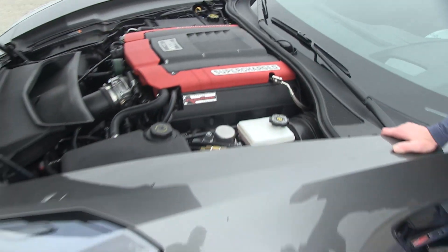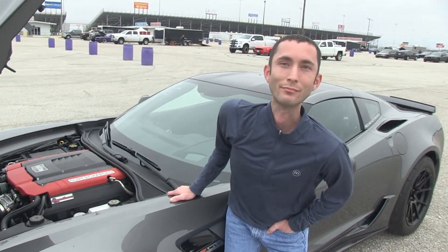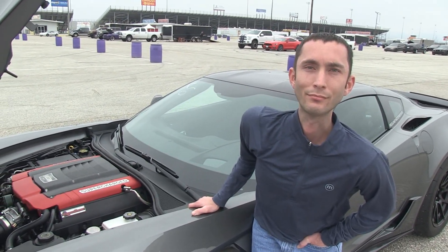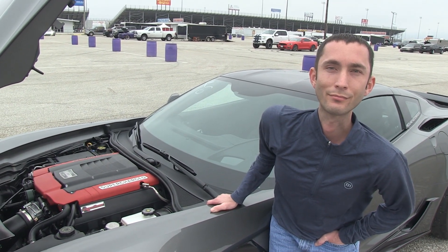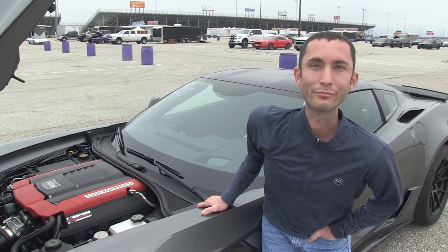I'm with my buddy Glenn today in his awesome, beautiful gray C7 Z06. Now this is really unique — it doesn't have a Pro Charger on it, but it doesn't have the LT4 supercharger either. It's got an Edelbrock E-Force. You don't see that very often.